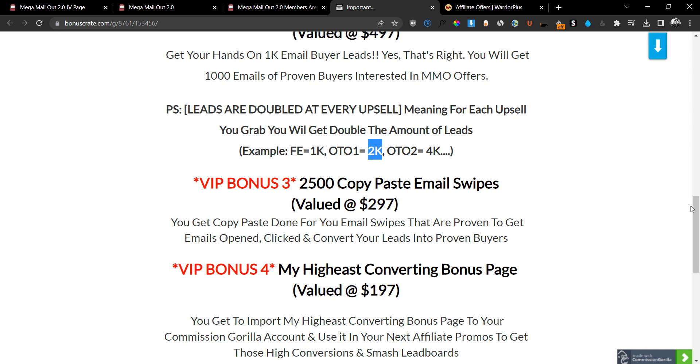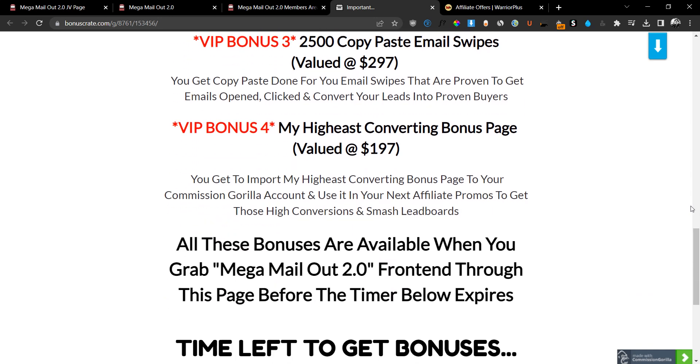Bonus number three is going to be 2,500 copy-paste email swipes. These are proven-to-convert email swipes written by a million-dollar vendor. These email swipes will convert your leads into clicks and will convert those clicks into buyers. They will save you a lot of time so you don't have to write your emails yourself. You can use these swipes, customize and tweak them just a little bit, and then blast them out to the leads I'm giving you.